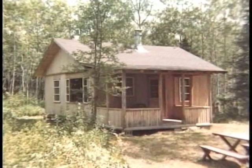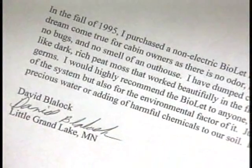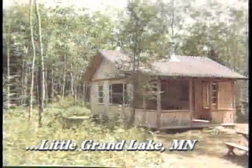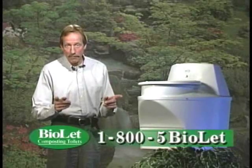In the fall of 1995, I purchased a Biolet for my cabin. It's a dream come true. I would highly recommend the Biolet to anyone, if not for the pure convenience, but also for the environmental factor. It's simply a great invention. Do something for your convenience and your environment. Check out cost and availability at your local Biolet dealer, or simply call 1-800-5-BIOLETTE.